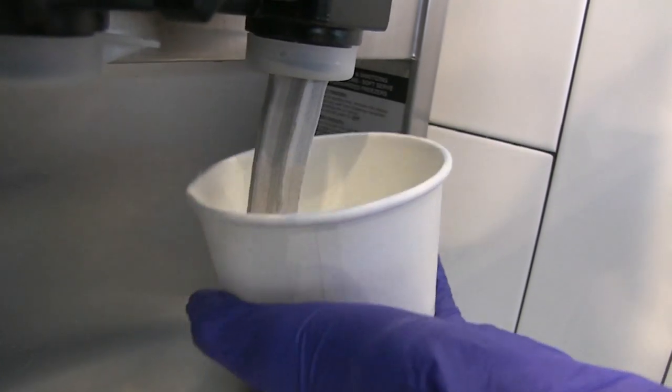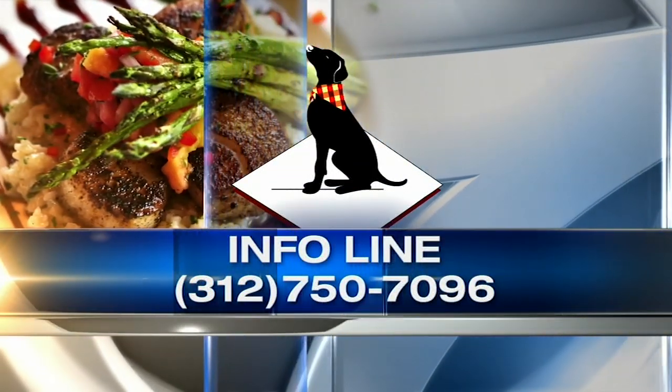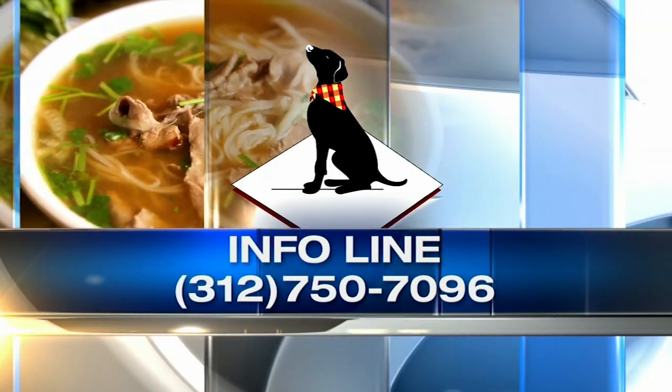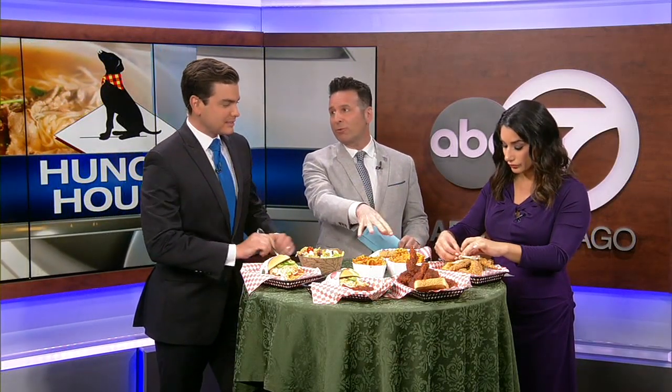It's my Saturday night sampler, tomorrow night at 10. More information about Big Boss Spicy Fried Chicken, call the Info Line: 312-750-7096. And then Extra Course — today that's online only at abc7chicago.com. I'm going to take a look at all the sides they have. There's waffle fries and curly fries, and also sweet potato fries.